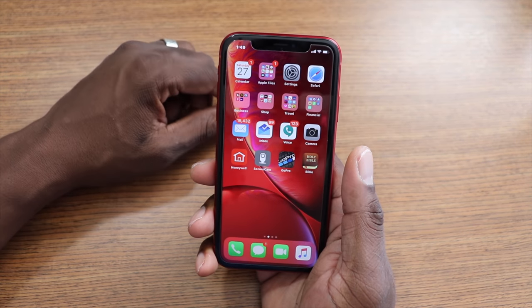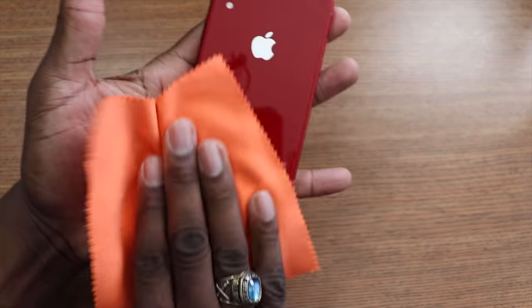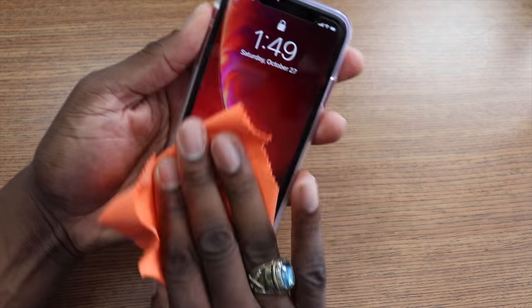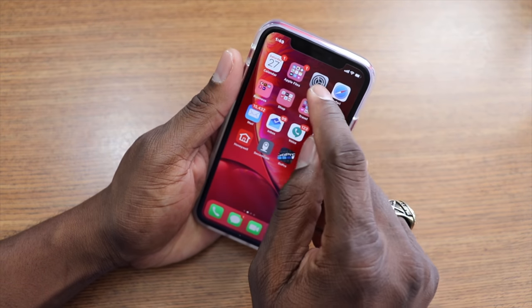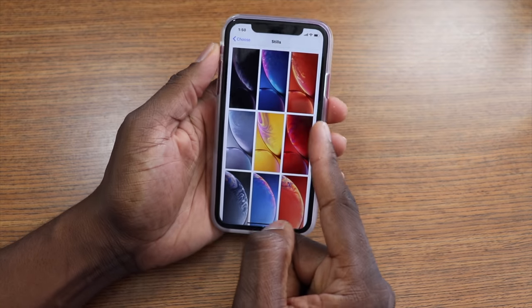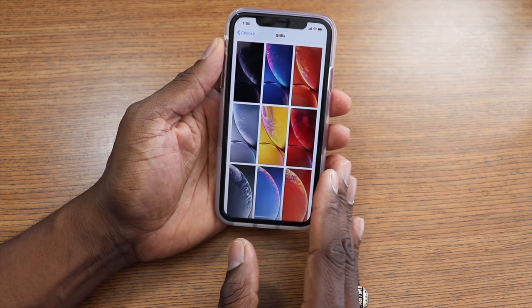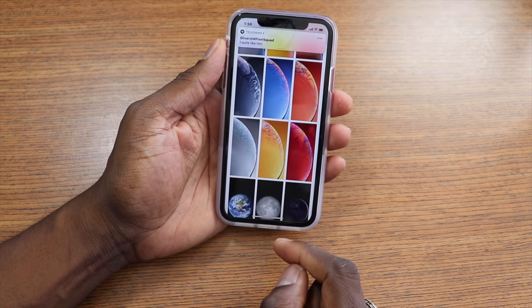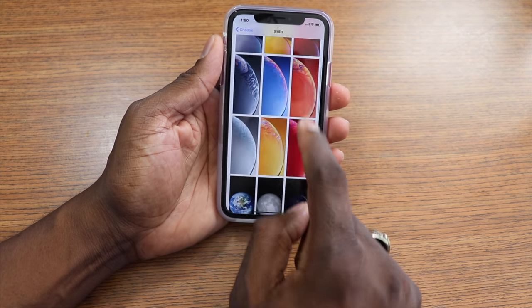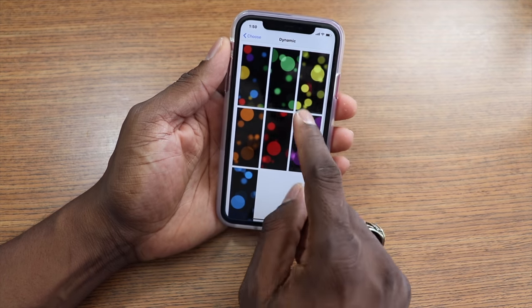As far as cameras go, I'll show you some samples — you may have already seen them in the video. The phone is looking pretty sweet; I have no complaints. Something interesting: they included exclusive wallpapers for the XR. Under Stills, you get the red one I'm using plus all the colors of the different XR models. These top six wallpapers are not available on every iPhone — they're exclusive to the XR line. Under Dynamic, you just see the standard options.